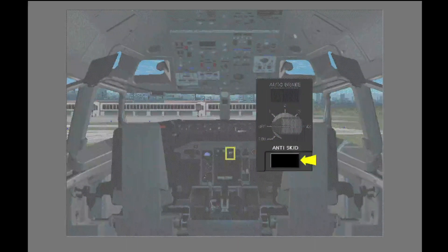The anti-skid inop light is on the center instrument panel. The anti-skid inop light illuminates if a system malfunction occurs.